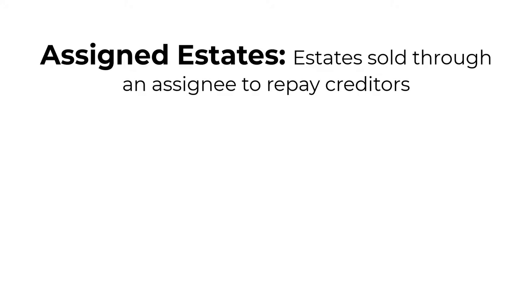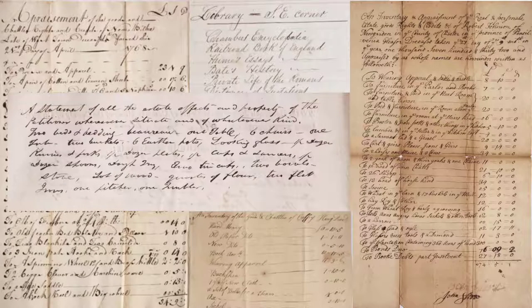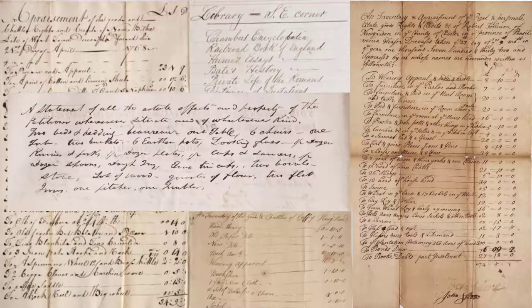There are other records we could highlight like assigned estates, mechanics liens, and tax records, but we think you get the idea. Material culture is not limited to museums, but can be studied effectively using archival government records. This is really important because, as we've shown, archival records list a wide array of items ranging from simple pewter spoons to a valuable shark's head. While you can't physically see or intimately analyze these objects like you would in a museum, archival records have the ability to offer a wider material representation of the past covering a broader snapshot of the population.